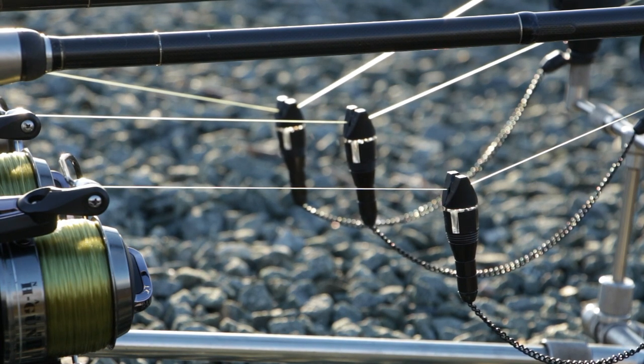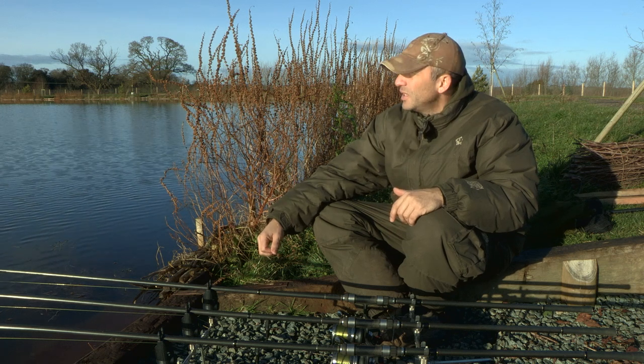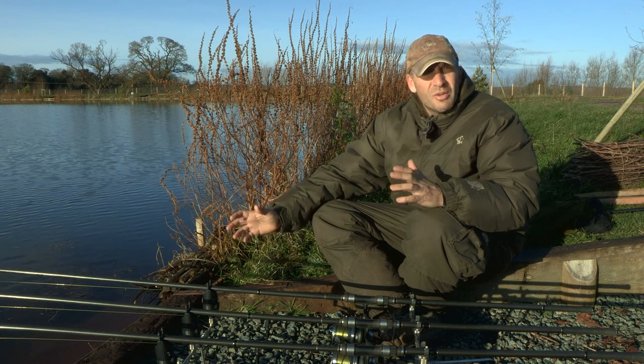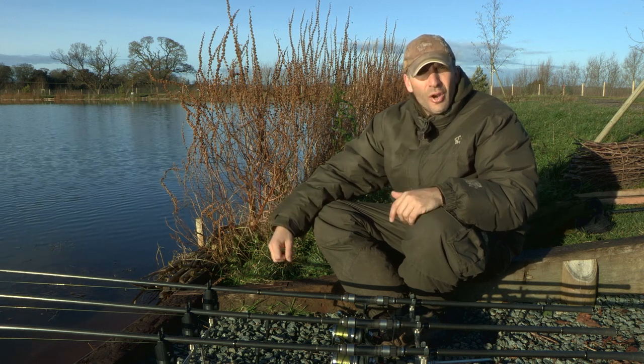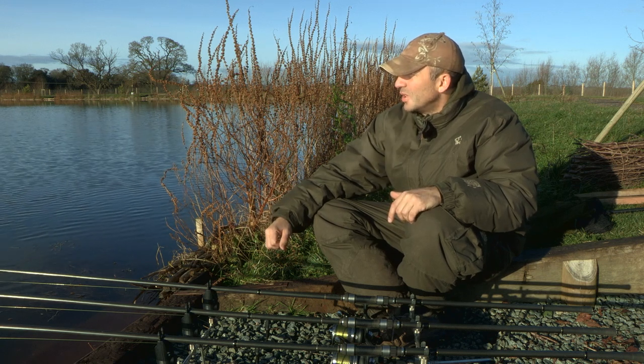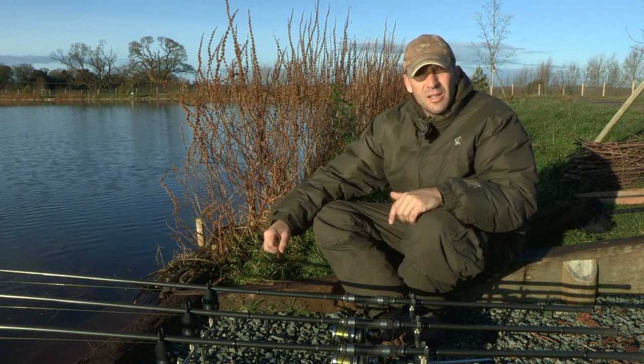They'll be in small pockets, and the fact that somebody caught some fish out of this swim yesterday is a brilliant indication that there could be fish here today. It's not a really deep lake — down to about 7-8 foot in places — but out in front we've got a nice little bar with varying depths on top of it, from 4.5 foot down to 7.5 foot. I've got three rods out, all in different depths and different spots, basically trying to find where these fish are going to be. The conditions are looking good and I'm reasonably confident we're going to get something today.